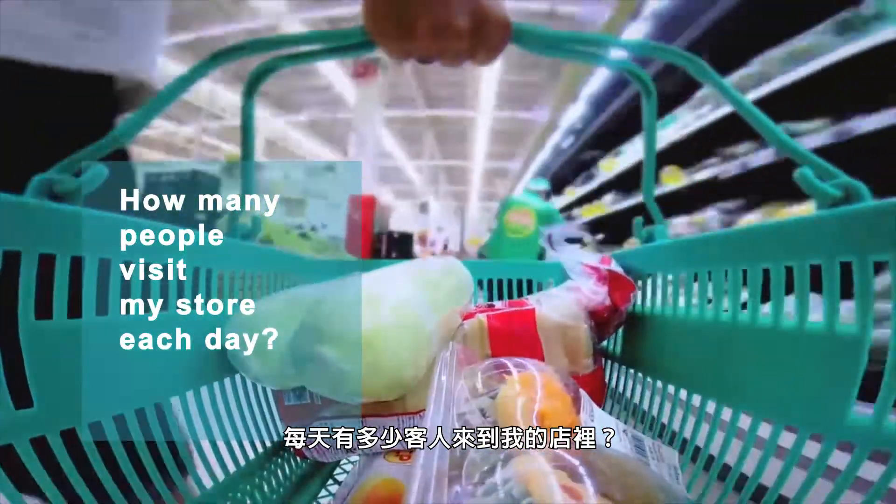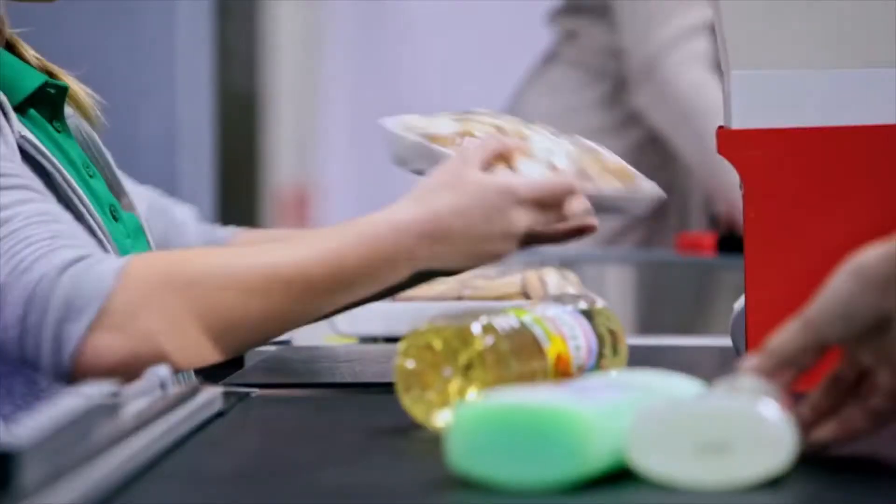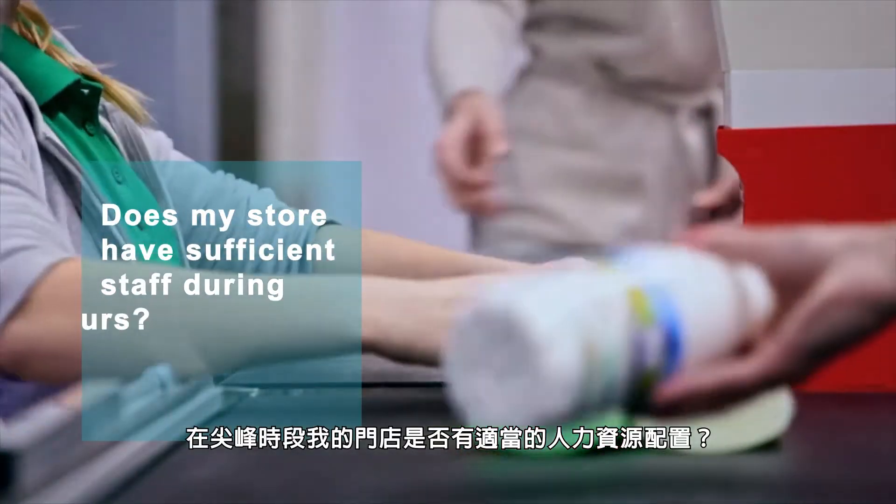You probably ask the same questions every single day. How many people visit my store each day? How many of these visitors actually purchase goods? Does my store have sufficient staff during peak hours?